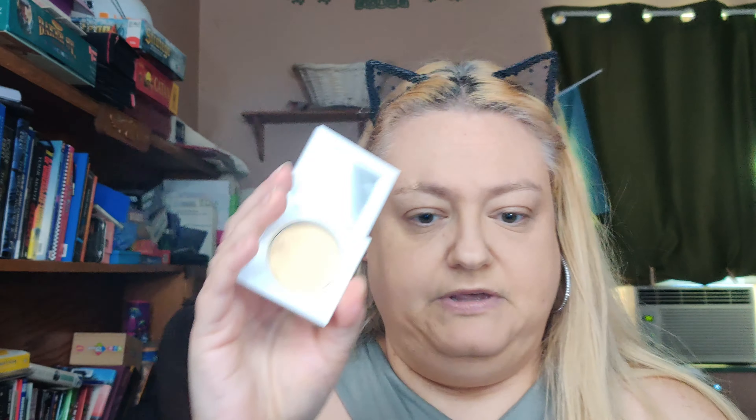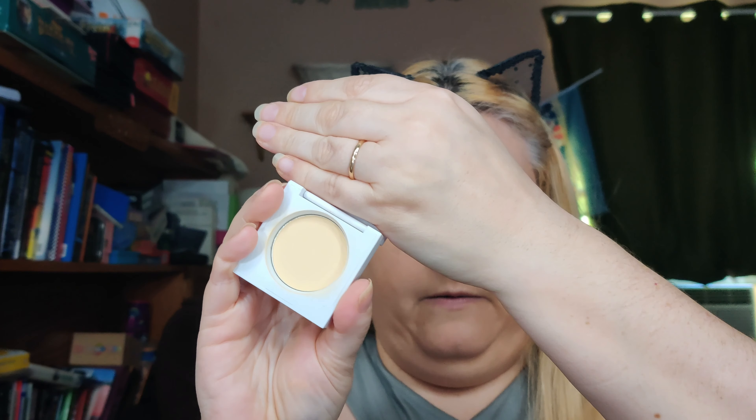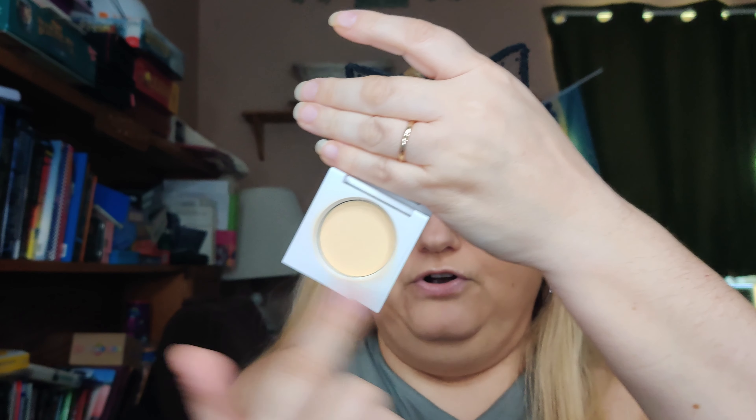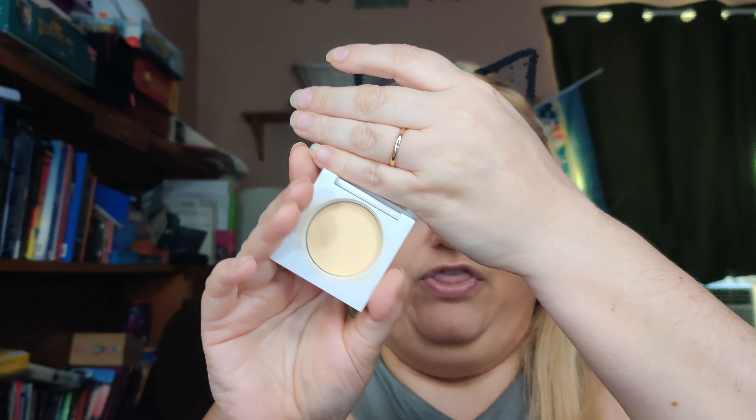There are also other powders you can use if you're still having dark circles. You can use what they call a banana powder, which just means it's a yellow powder. This goes more with the color correction theory, where you're canceling out the color with an opposite color — that's where the banana powder comes in.